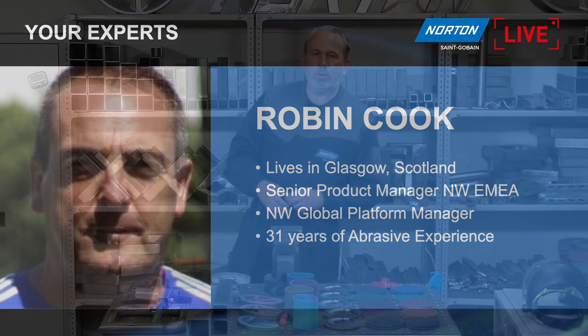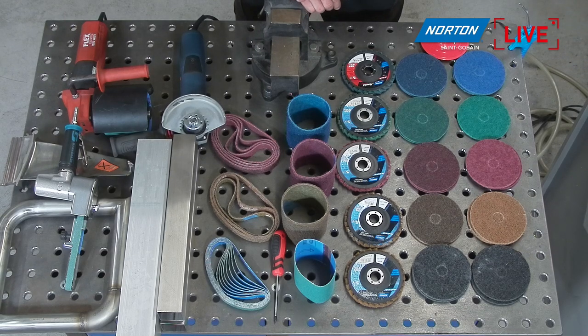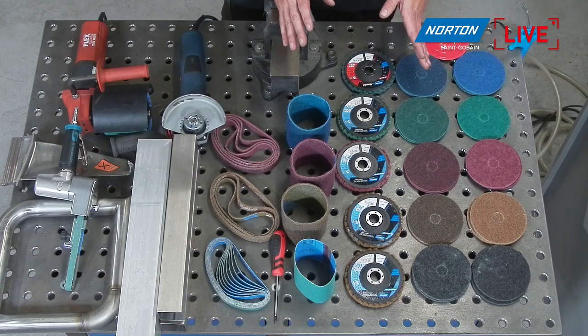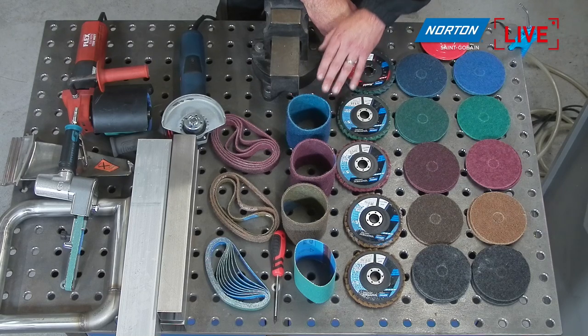So if we can just have a view overhead of the workbench, you can see there's quite a lot of products we've got here today. The RapidPrep family — even you can see here — loads of different products, loads of different grades. This is just a small selection of the type of products available within the RapidPrep family of non-woven abrasives. There are many, many shapes and types of product we can convert this material into.